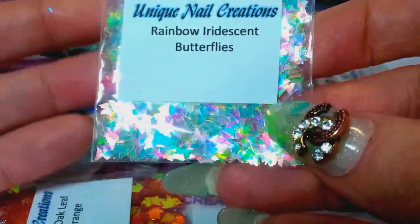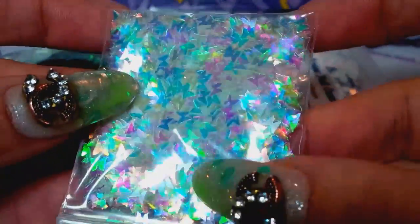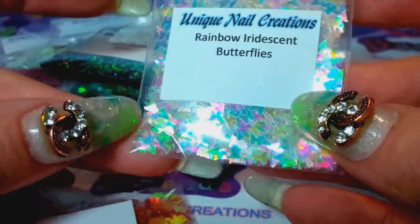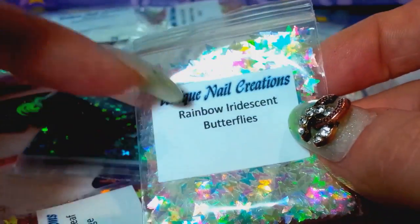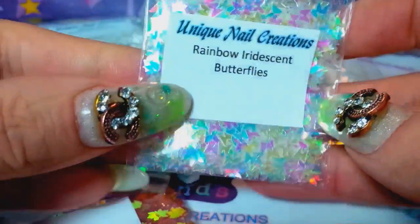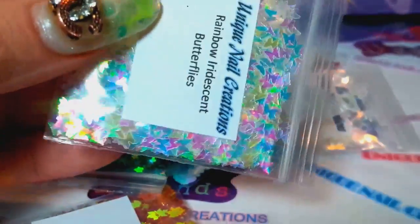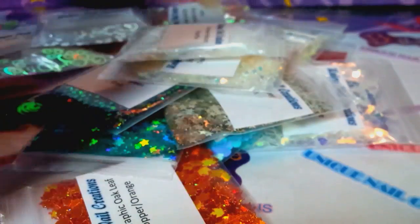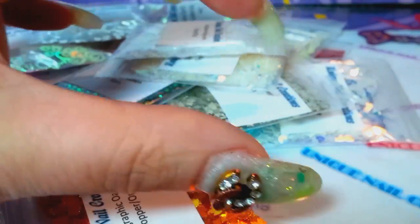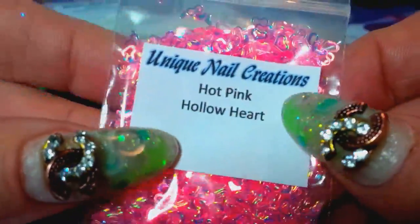I picked up some rainbow iridescent butterflies. When you're looking for butterflies, tinsel, and things like that, I have them all in one listing with a drop-down box so you can choose the color you want. I didn't list them separately because eBay charges too much in fees for that.